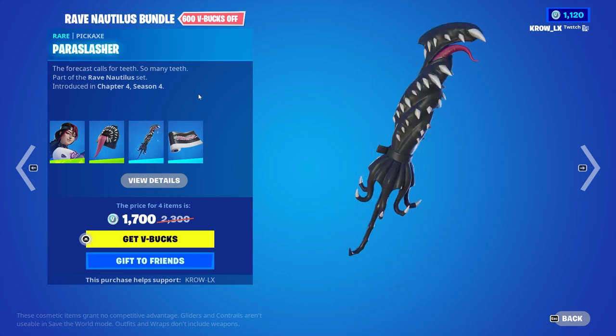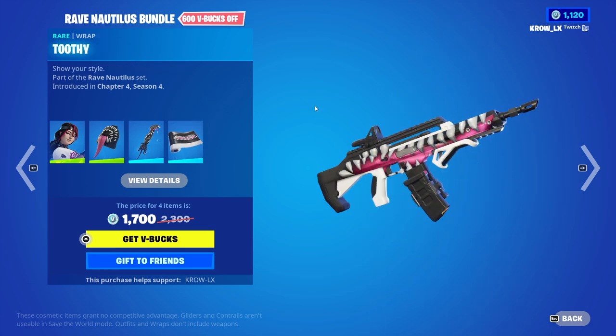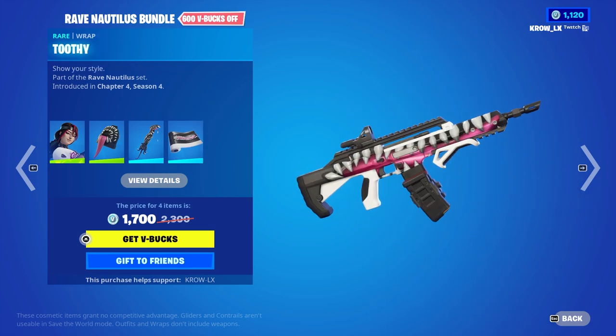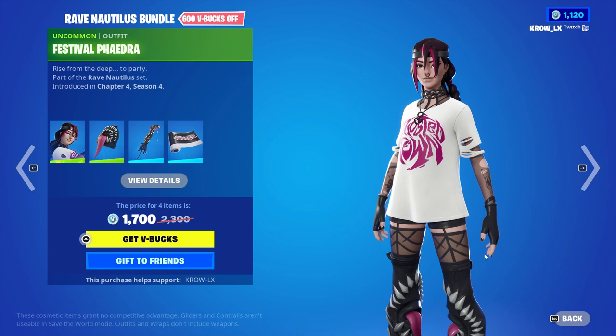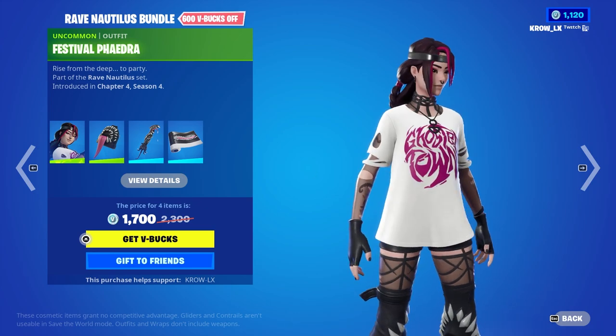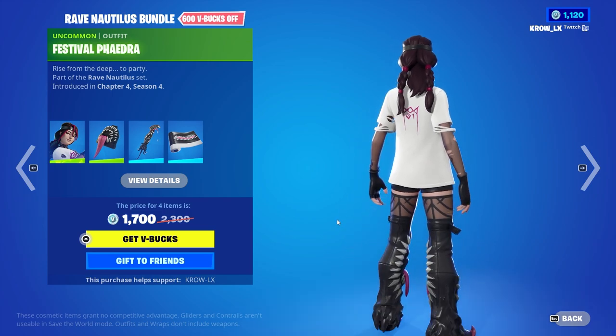Next up we have the Para Slasher — mad aggressive, looks pretty cool. And last but not least, the Toothy wrap — it's a little creepy but looks pretty cool. Checking out the designs: you got some tattoos on the side, loving the black nails, the design on the shirt — I think that says Ghosted Town. On the back it says 'One,' loving the ponytails.